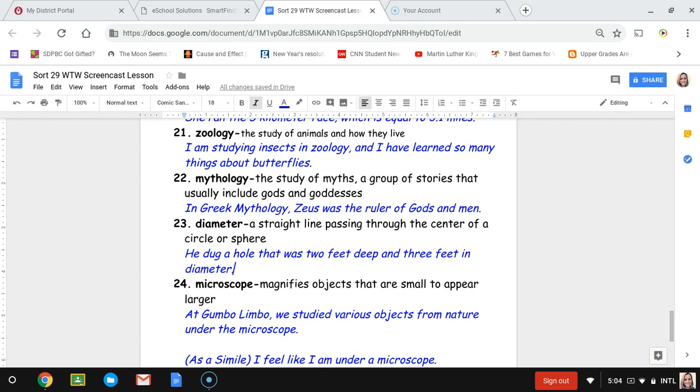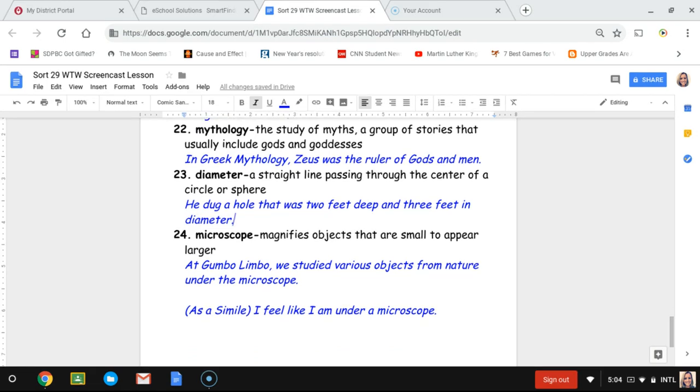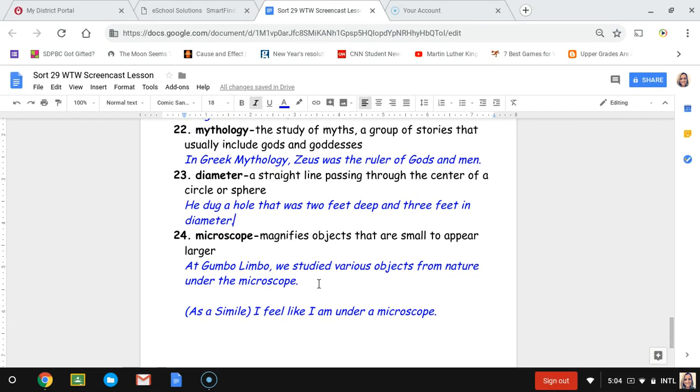Number twenty-four, microscope. This is also a repeat word and our last word for this list. A microscope magnifies small objects to appear larger. The sentence is: at Gumbo Limbo, we studied various objects from nature under the microscope. Microscope can also be used as figurative language — for example, 'I feel like I am under a microscope' means you feel like everyone is looking at you closely, which would probably make you feel uncomfortable.